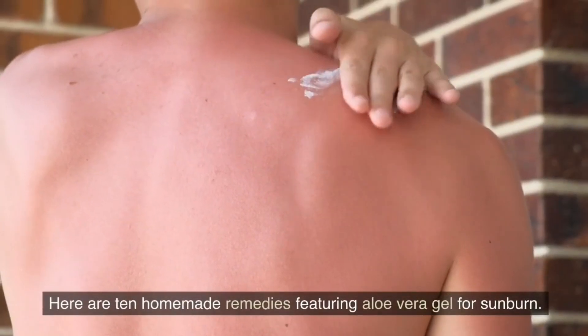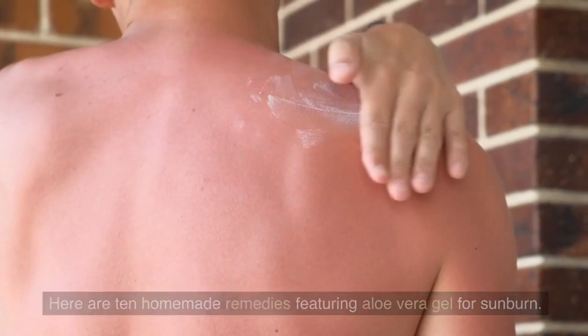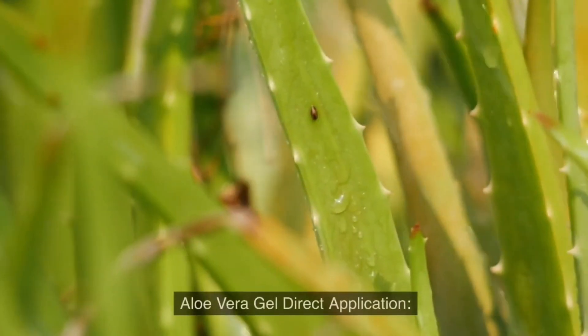Here are 10 homemade remedies featuring aloe vera gel for sunburn. Aloe vera gel direct application.